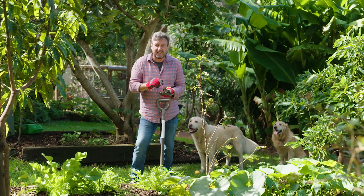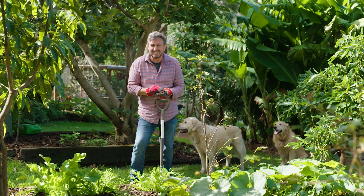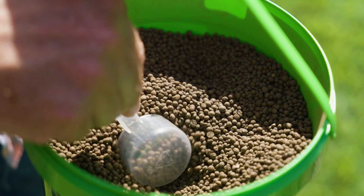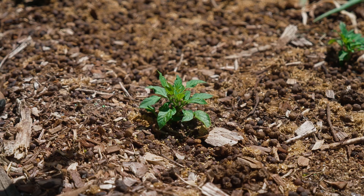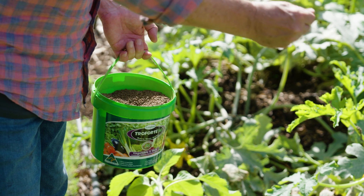But it's not just that that really does the job. There is a secret to my success, and it's through applying fertilisers that are beneficially microbe-rich. Most fertilisers are just minerals and don't have microbes in them.